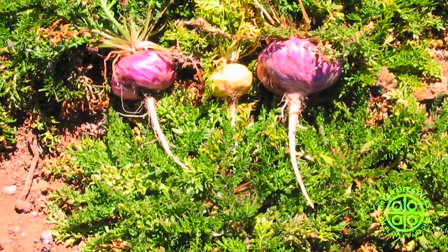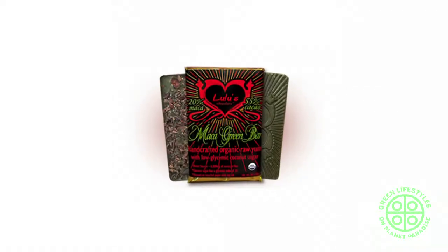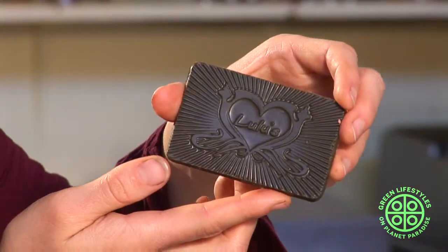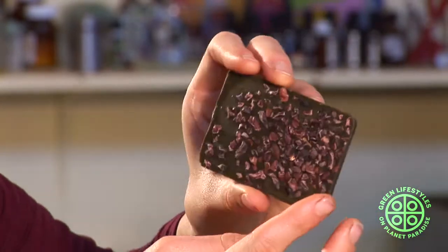We really like working with maca root, so we have three bars in our line that feature maca root. Maca root is a superfood that grows in the Andes Mountains — it's a tuberous root known for its libido enhancement, its hormonal balancing, and the pure solid stimulation it gives you. The Maca Green Bar is 20% maca — which is a lot of maca — and 55% cacao. We add in a lot of spirulina and mesquite, cut the sugar down, and layer the back with cacao nibs, so it's more of a skip-a-meal sustenance protein power blood-sugar-balancing bar.